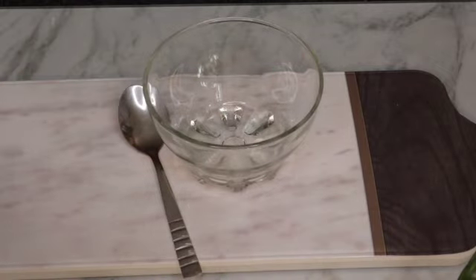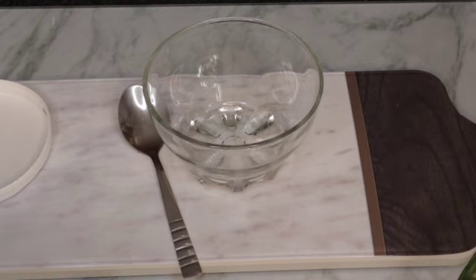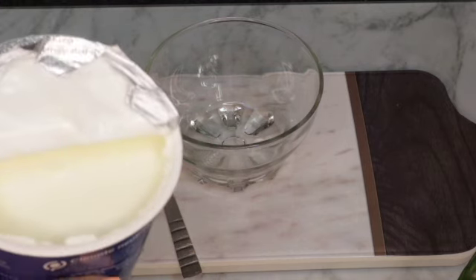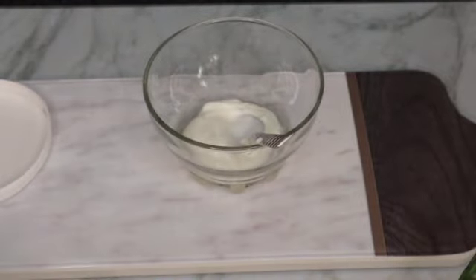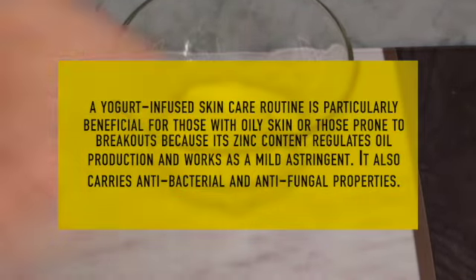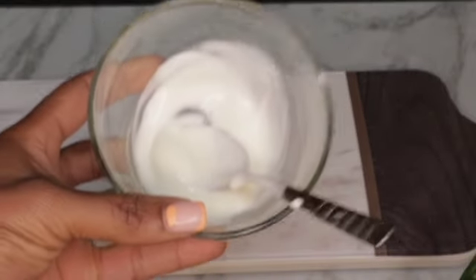So we're going to be using natural yogurt. Some people like using it every day, some people just use it once a week. What I do is make a weekly batch. If you want to do it for one week, use about two tablespoons of yogurt. For daily use, one teaspoon should be okay. It's a simple face mask — natural yogurt contains a lot of nutrients and bleaching properties.